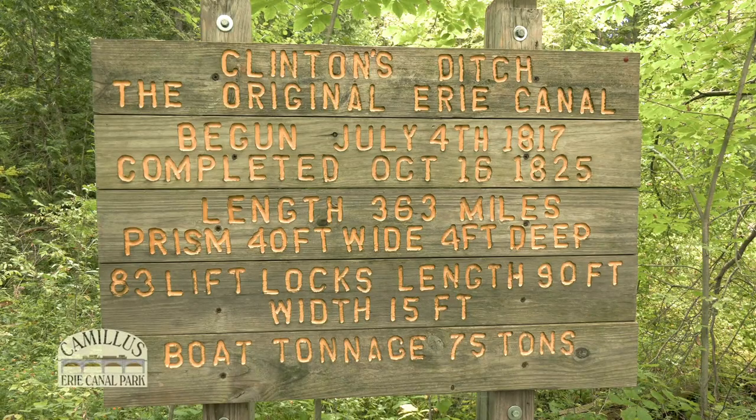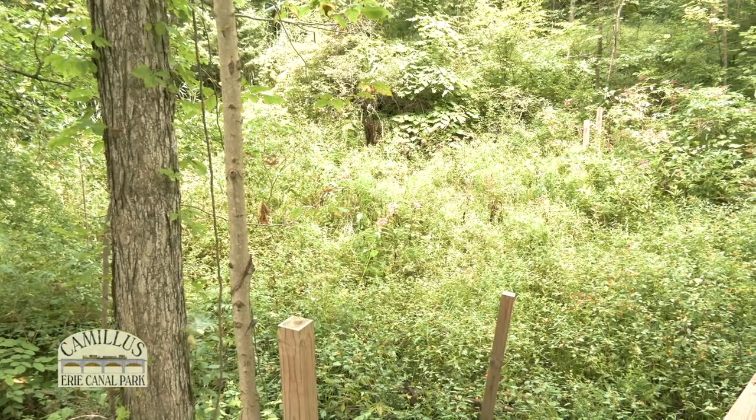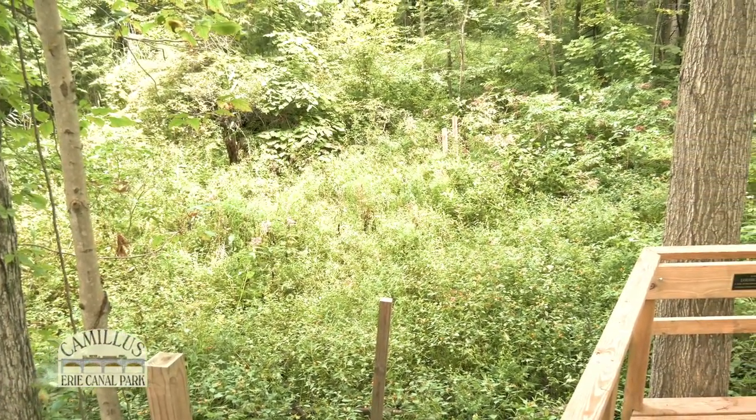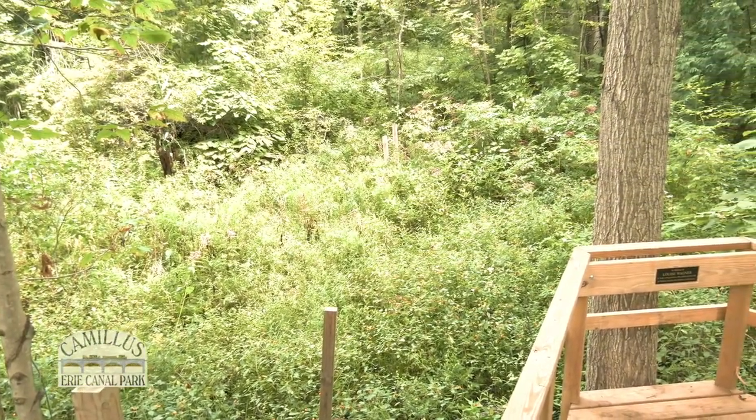A special spot at the park can be seen from this overlook — it is the canal prism of Clinton's Ditch, the first canal, started in 1817 and completed in 1825. This section of the canal was watered in 1820, and we are standing on the same towpath that mules and mule drivers walked upon over 200 years ago.